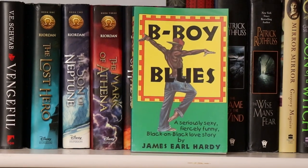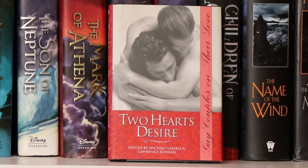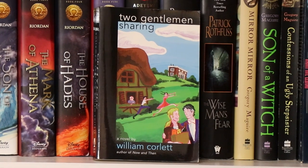Here we have B-Boy Blues by James Earl Hardy. And here we have a teeny tiny little book entitled Two Hearts Desire: Gay Couples on Their Love — one of those anthologies. And here we have Two Gentlemen Sharing by William Corlett, which was a super funny book. We actually read this for my book club and everybody really enjoyed it — full of zany characters, if I remember correctly.